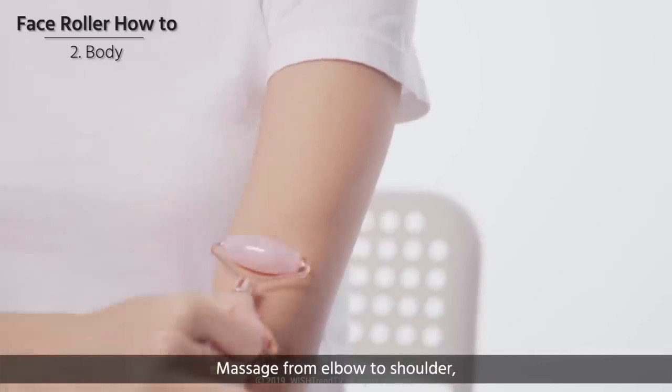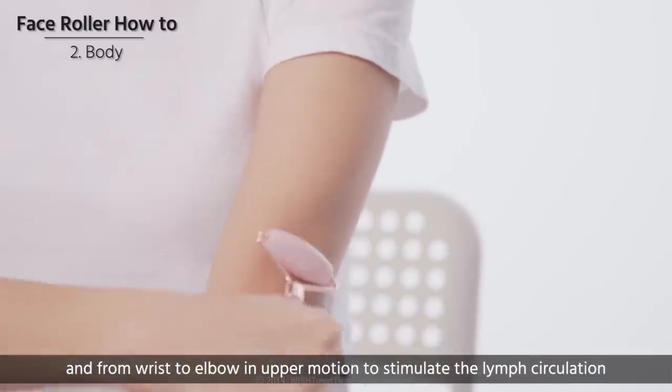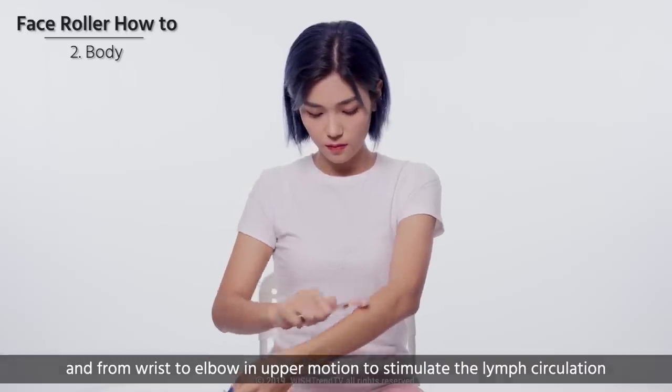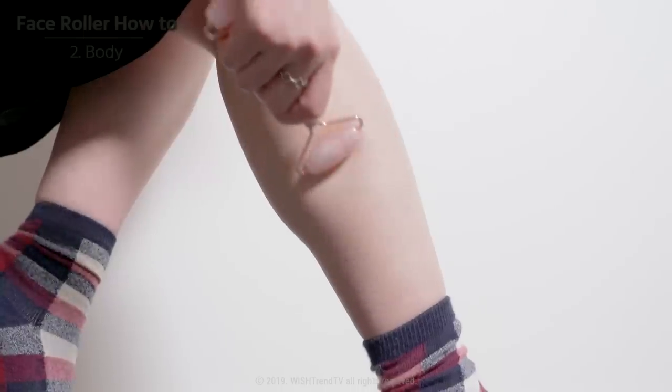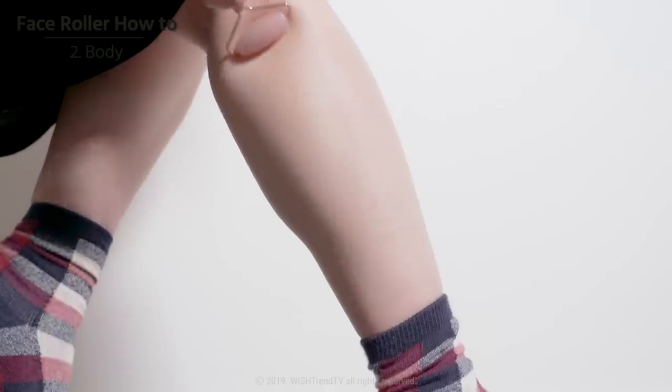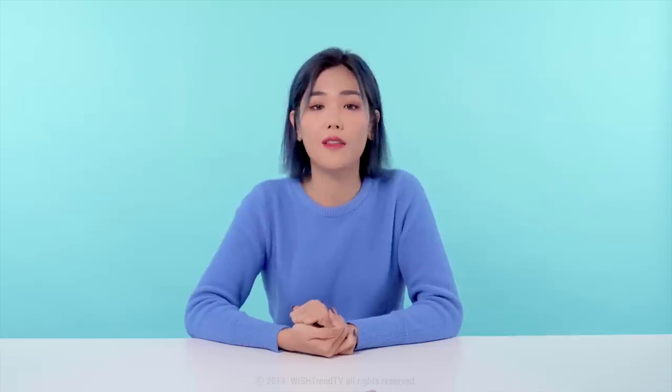Massage from elbow to shoulder and from wrist to elbow in an upward motion to stimulate limb circulation. Then massage from the ankle to knee in upward motions too — it will help de-puff your legs after a long day. Don't forget to cleanse before you massage, and do not use the massager around areas of wound, rash, inflammation, or other irritations.